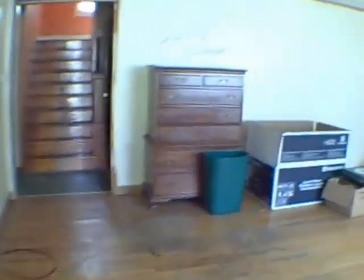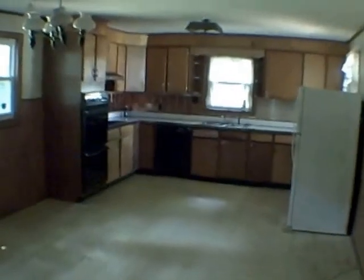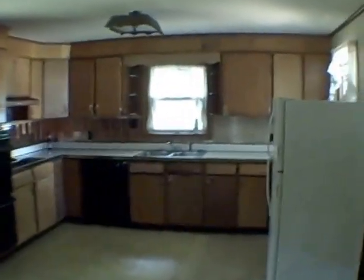We're walking through the front door. We've got hardwood floors and a good-sized living room. There's a coat closet over here — it's full of everything but coats. And we've got a large eat-in kitchen with some appliances.